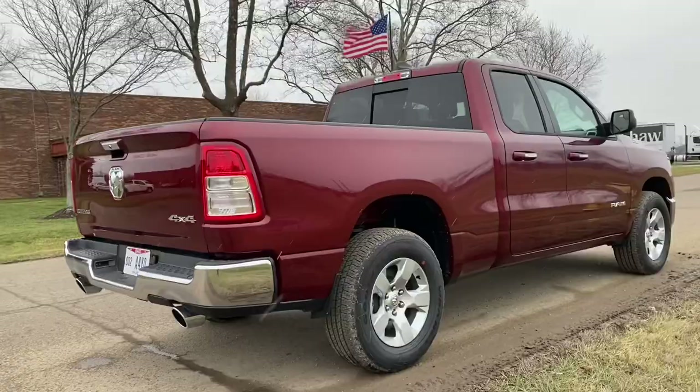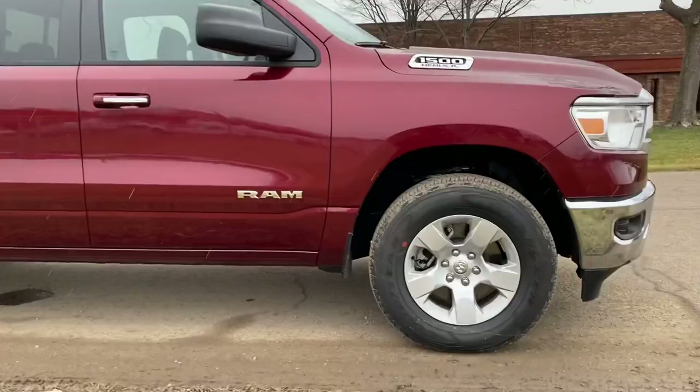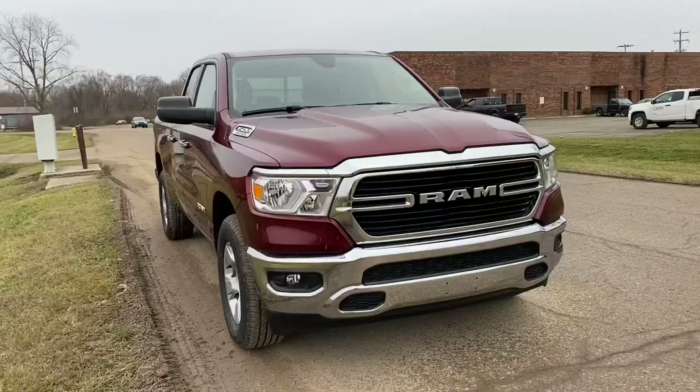This truck only has 299 miles on it — it is like brand new. You've got a power sliding rear window. With only 299 miles, these tires are still brand new. The whole truck is in absolutely beautiful condition. Factory fog lights, nice chrome grille.